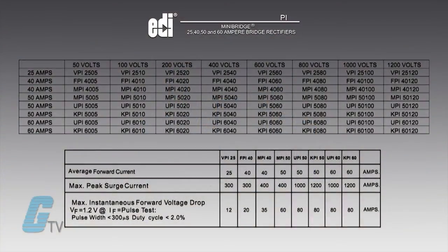They have 4 forward current ranges from 25 to 60 amperes and have models that are rated from 50 to 1200 volts. They have a maximum peak surge current from 300 to 1200 amps. The maximum instantaneous forward voltage drop ranges from 12 to 80 amps.